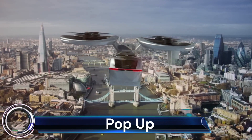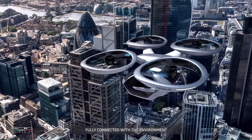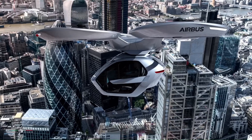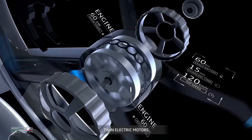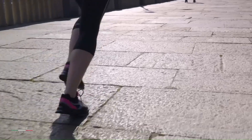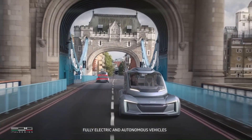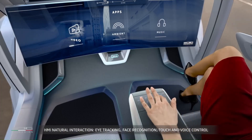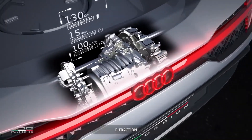Airbus Pop-Up. The Airbus Pop-Up is a modular transportation system that combines ground and air travel. It consists of a passenger capsule that can attach to either a ground module or an air module depending on the desired mode of transportation. The system is designed to be autonomous and can be summoned by the user with a simple app. The Pop-Up concept is still in its early stages of development, but it has the potential to revolutionize urban transportation.